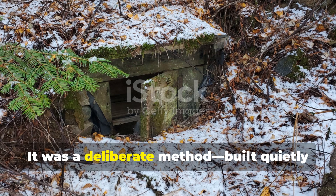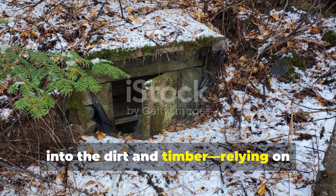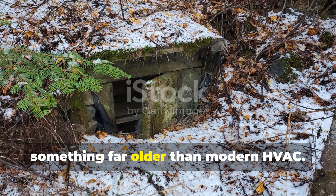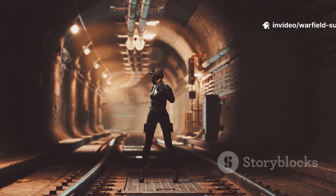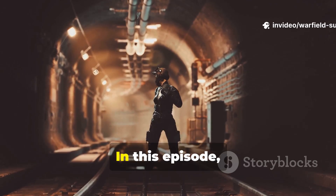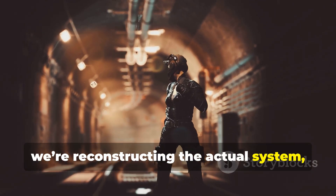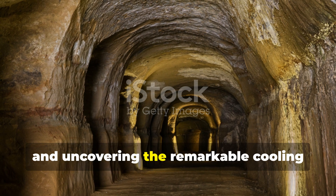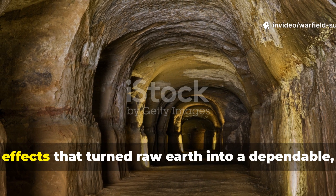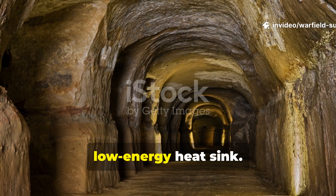It was a deliberate method, built quietly into the dirt and timber, relying on something far older than modern HVAC. In this episode we're reconstructing the actual system, running real temperature comparisons and uncovering the remarkable cooling effects that turned raw Earth into a dependable, low-energy heat sink.